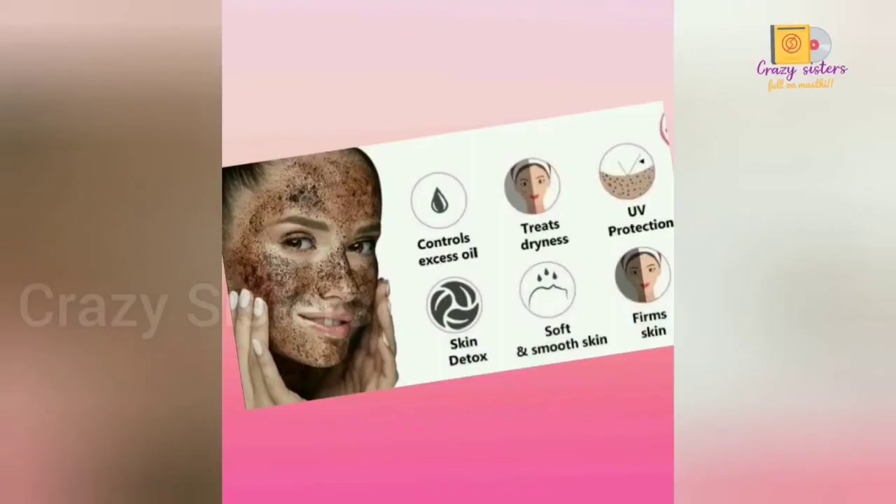Today we will be sharing a coffee vlog. Coffee can help with excess oil, dryness, UV protection, skin detox, and give you soft, smooth, and firm skin.